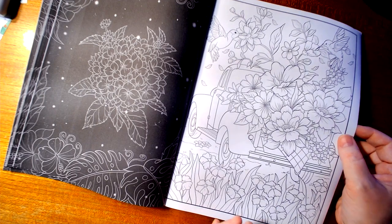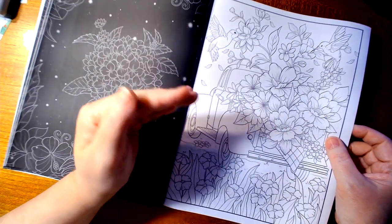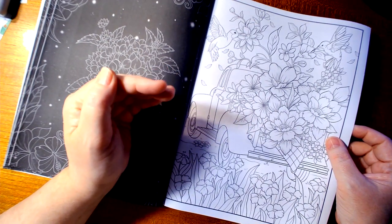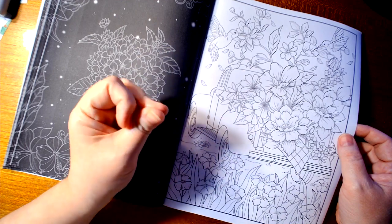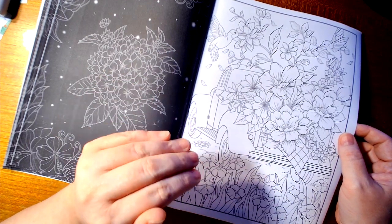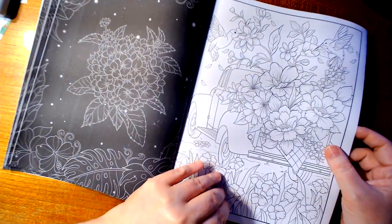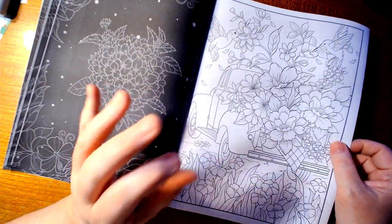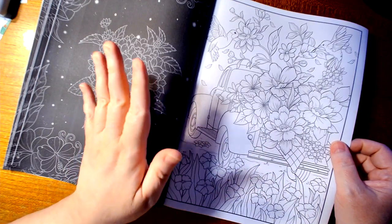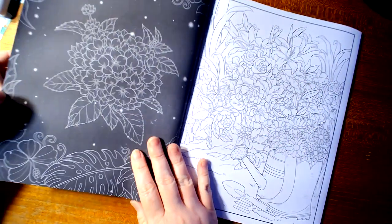If you want to use a wet medium, also with some of the newer gel pens coming out today, they tend to soak through, so just make sure you have something behind the pages. I do know that some people do not like Amazon paper — that's okay — but like I said, I can work with it.